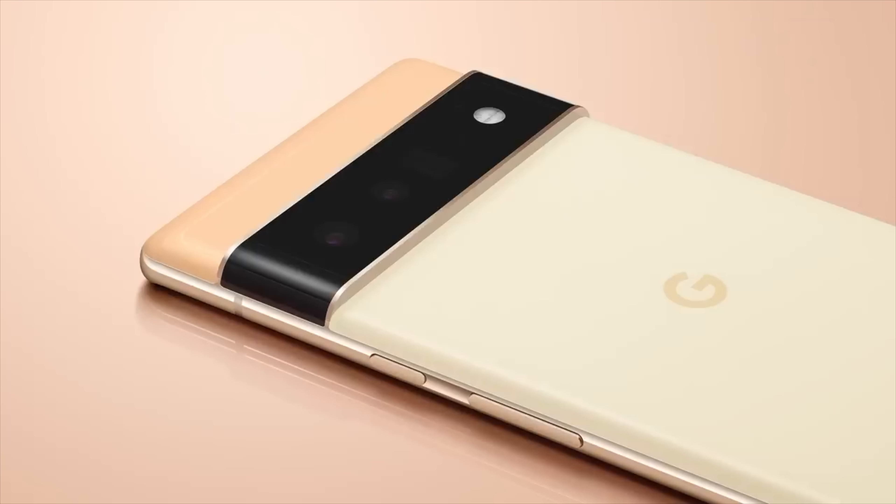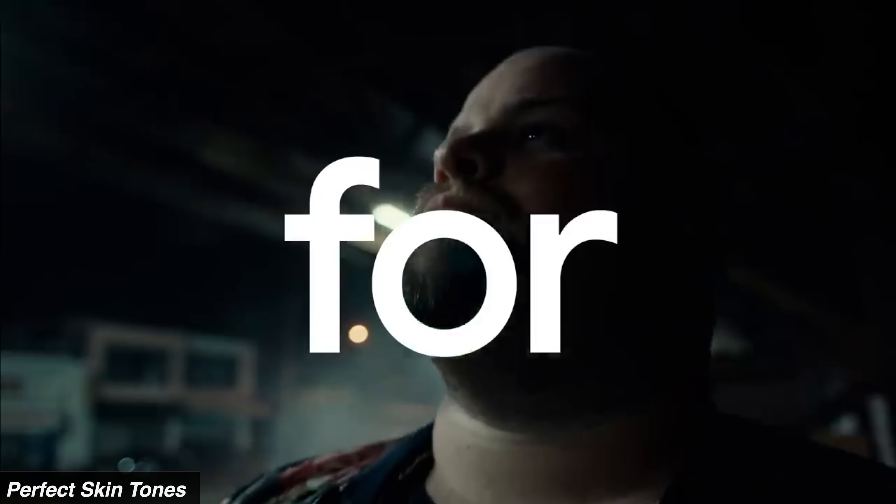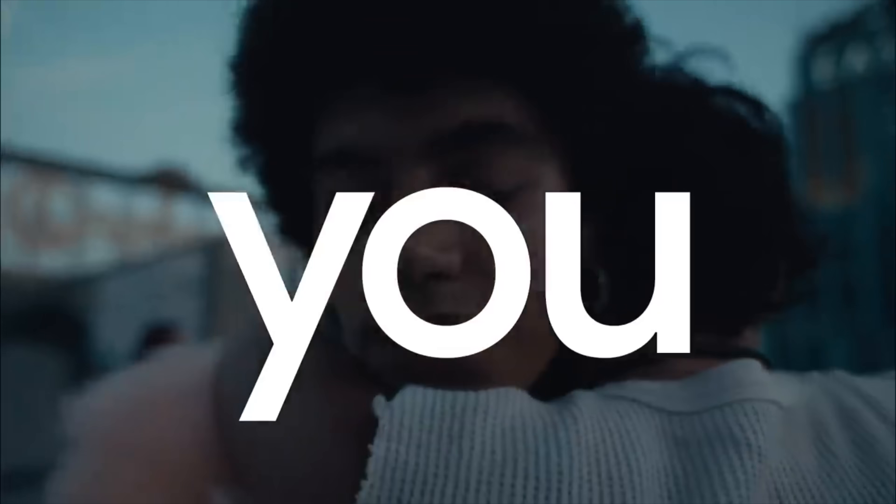Now onto the trailer — we have some official stuff coming regarding the camera of the Pixel 6 family for the first time. Google talks about how the Pixel 6 camera will see you for how you actually are, which is basically about skin tone accuracy, one of the things so many smartphones can't get right.